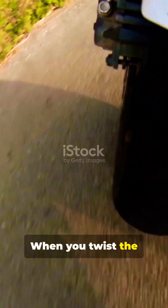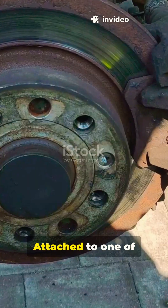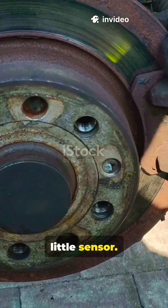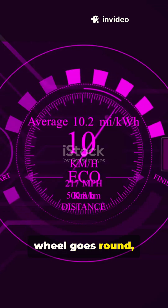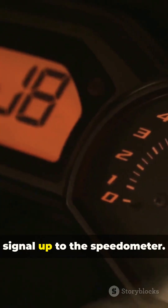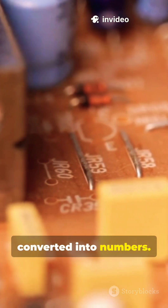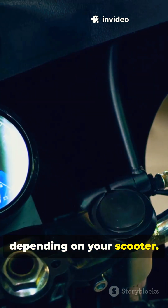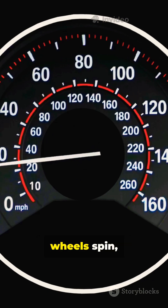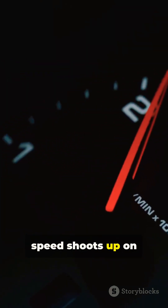When you twist the throttle and zip down the street, your scooter's wheels start spinning. Attached to one of those wheels is a little sensor, or sometimes it uses a cable. Every time the wheel goes round, that sensor sends a signal up to the speedometer. Inside the speedometer, those signals get converted into numbers — either through a spinning cable or electronic pulses, depending on your scooter. The faster your wheels spin, the more signals are sent, and the higher your speed shoots up on the dial.